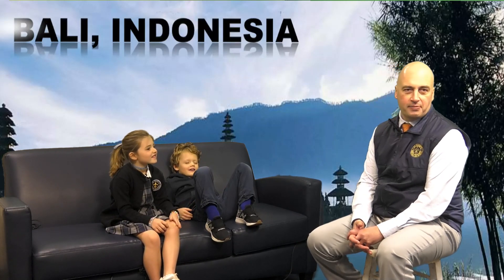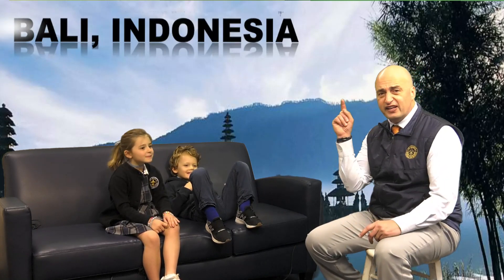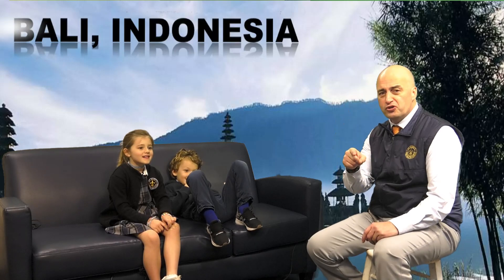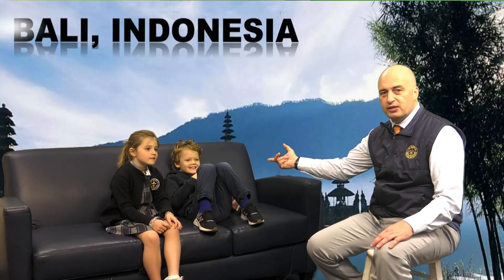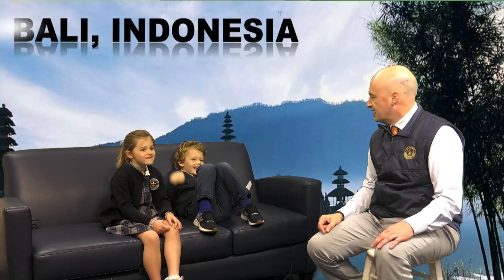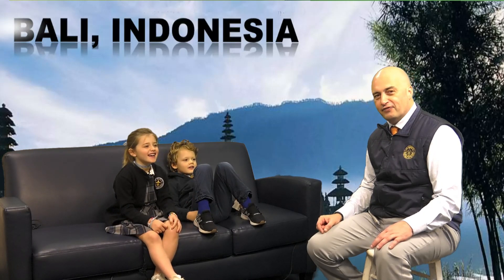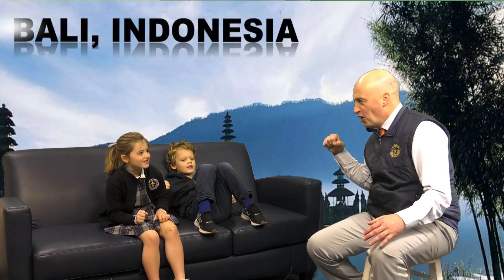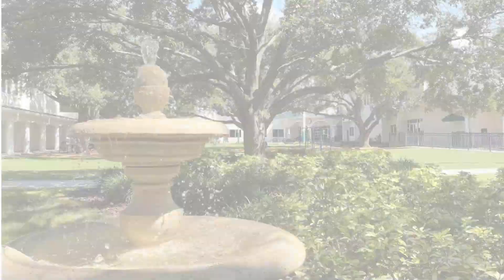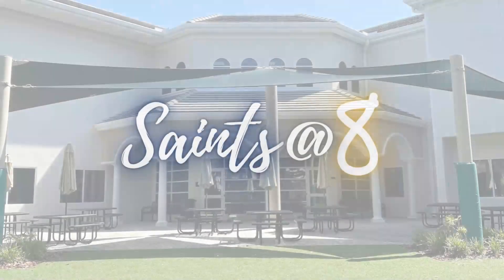Great job, anchors. Beautiful Thursday — I think it's going to warm up. Fill a bucket today. Hold those doors open. Pick up trash on the grounds. You've got Nate you can play with at recess. Have a great day, everybody. Be good to yourself. Be good to each other. Take good care of our place. Three, two, one — Go Saints!